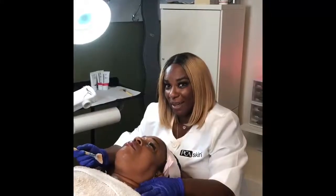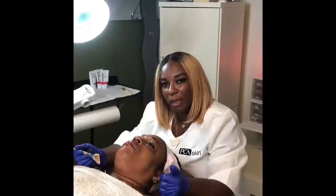Today we're doing another ion treatment for brightening. I just jumped right in.